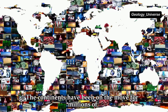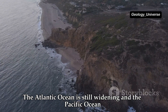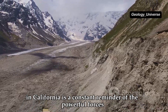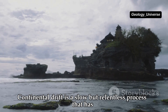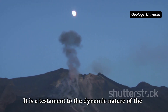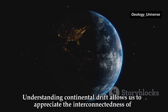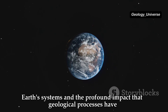The continents have been on the move for millions of years and they continue to drift today. The Atlantic Ocean is still widening, and the Pacific Ocean is shrinking. The Himalayas are still rising, and the San Andreas Fault in California is a constant reminder of the powerful forces at work beneath our feet. Continental drift is a slow but relentless process, a testament to the dynamic nature of the Earth and the incredible forces that operate within it.